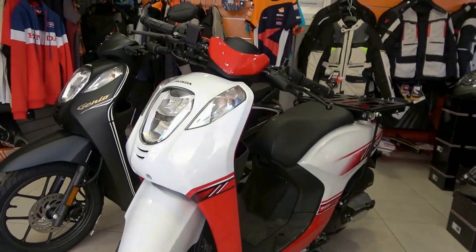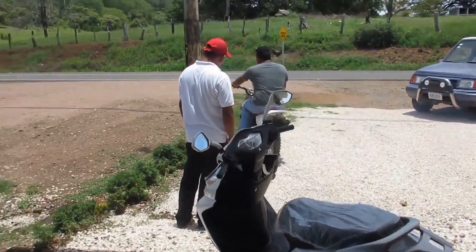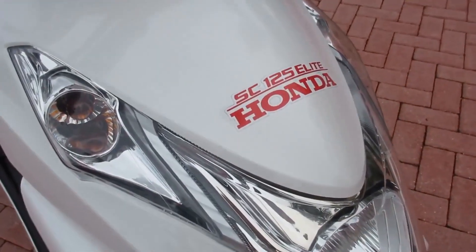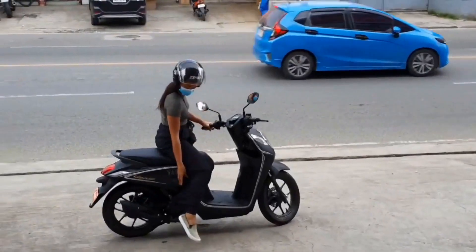Whether cruising on the open highway or navigating winding back roads, this motorcycle is sure to deliver a smooth and enjoyable ride for the avid traveler. With its reliability and comfort, the Honda Genio 110 is the perfect companion for endless adventures on the road.